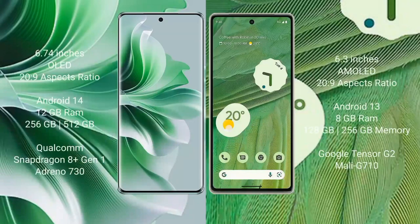Oppo Reno 11 Pro comes with a 6.74-inch OLED display and 120Hz refresh rate. Google Pixel 7 comes with a 6.3-inch AMOLED display and 90Hz refresh rate. Oppo Reno 11 Pro runs on Android 14 operating system, while Google Pixel 7 runs on Android 13 operating system.